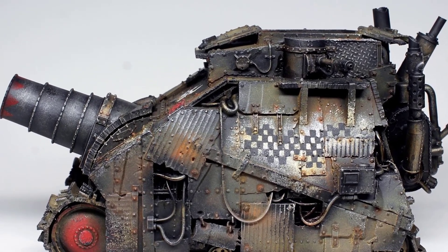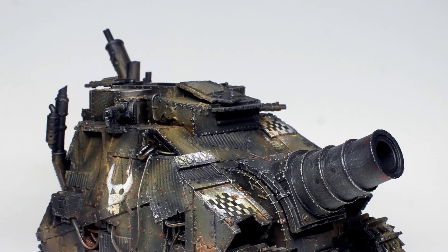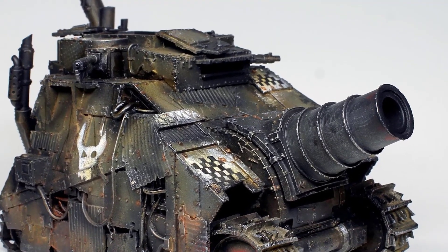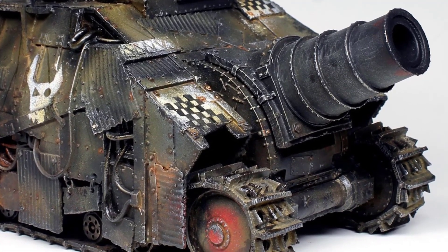This war machine is nothing short of an armored juggernaut, bristling with a nightmarish arsenal that sends shivers down the spines of even the hardiest of imperial defenders. At its core, the Kill Blaster boasts a formidable suite of weaponry collectively known as the Giga Shooter, a name that strikes terror into the hearts of those who face it.